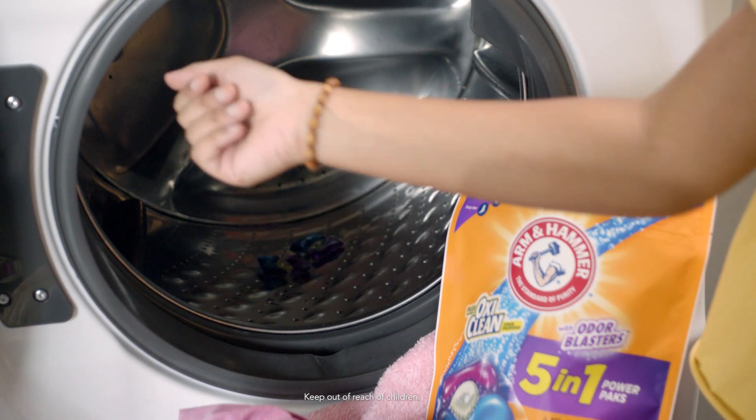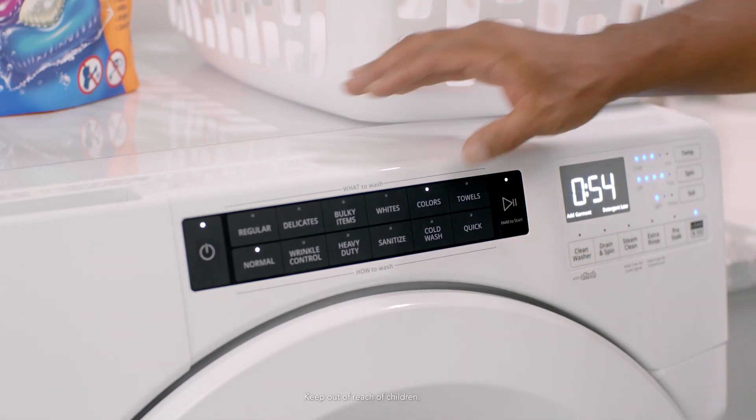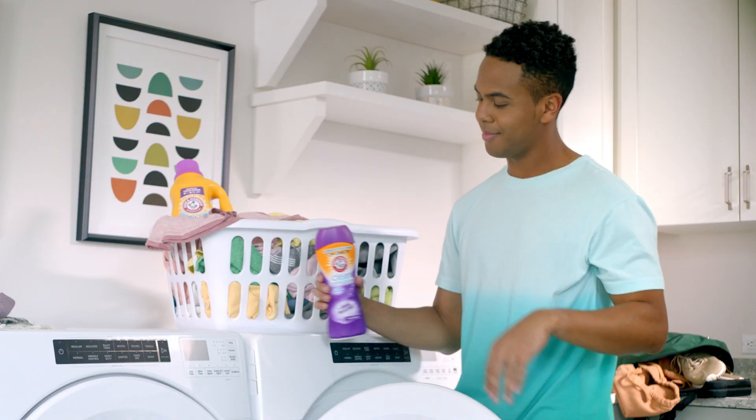With a deep, powerful clean, 5-in-1 Power Packs knock out odors, remove stains, even in cold water, and keeps everyone in the family smelling fresh.